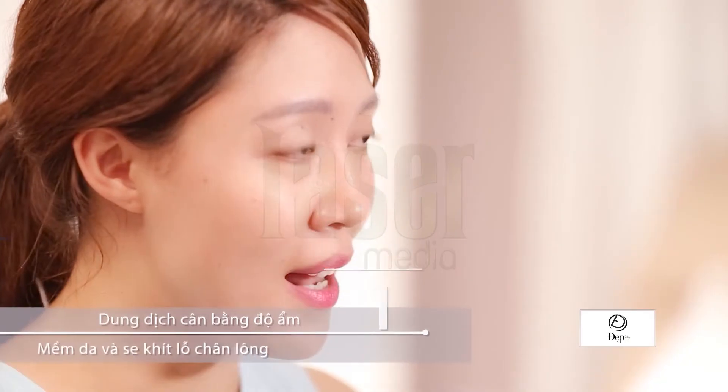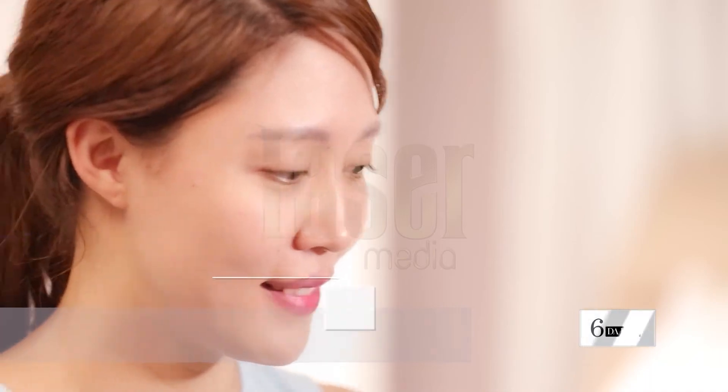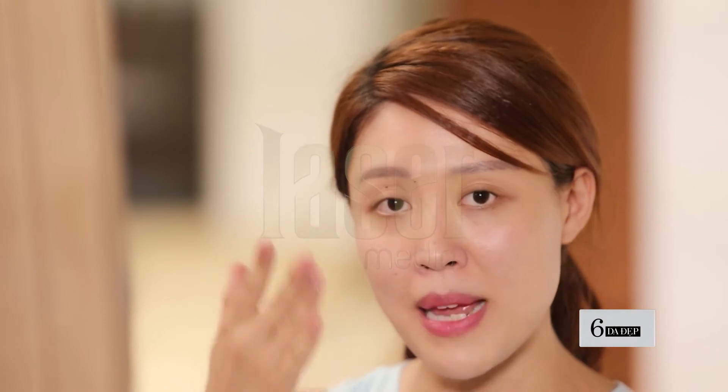Sau khi làm sạch da, chúng ta sẽ đến với bước dưỡng ẩm. Đầu tiên đó chính là dung dịch cân bằng độ ẩm. Đây chính là bước cực kỳ quan trọng để khiến lỗ chân lông của chúng ta có thể se khít lại. Chúng ta sẽ lấy một lượng vừa đủ ra bông cotton, sau đó vỗ nhẹ lên trên bề mặt da theo chiều từ dưới lên trên.